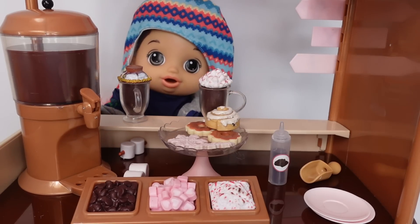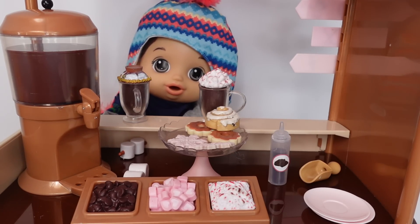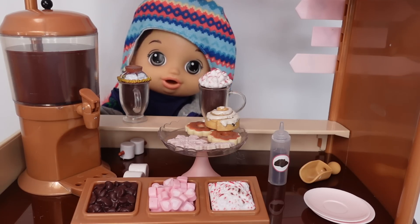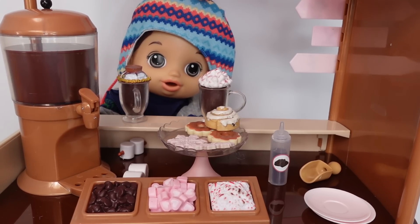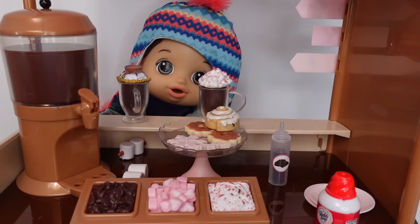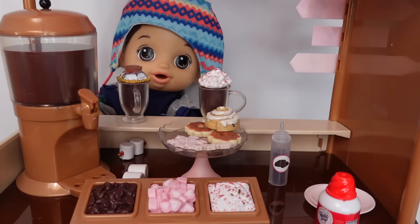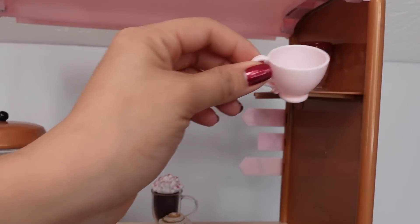Hello, can I get a hot chocolate please? Of course — would you like a frozen chocolate like a milkshake, or a hot chocolate? Hot chocolate please, I'm cold. Okay, would you like any special toppings? We have chocolate drizzle, whipped cream, marshmallows, extra chocolate chips, and crushed peppermint. Oh, marshmallows please! Let's get our customer a hot chocolate.